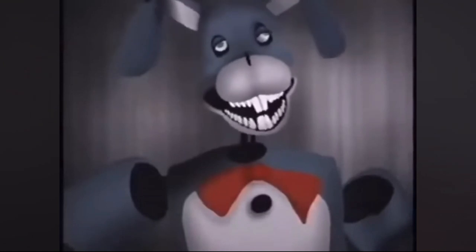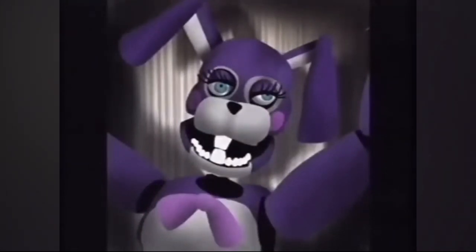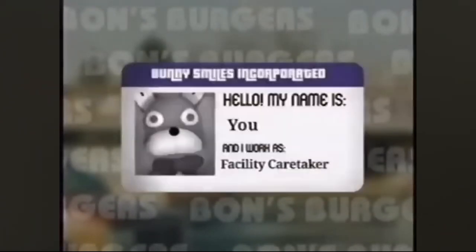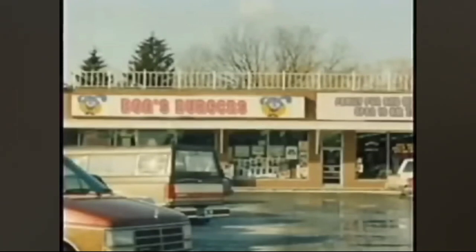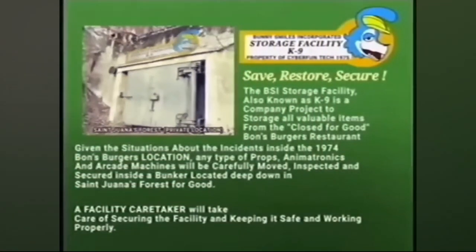Everything seems pretty normal so far. There's Shaw, Boozoo, and Banny — a computer animated band by BSI to entertain children. As a technician you'll be given the role of facility caretaker. There are stitches on the back of something. There's a message from Jack Walton and Felix Kranken, the beloved founders of BSI. The most important thing is that you have a wonderful experience working with them. Bond's Burgers restaurant is getting opened in a few weeks.